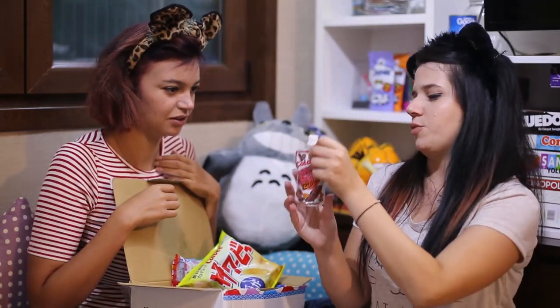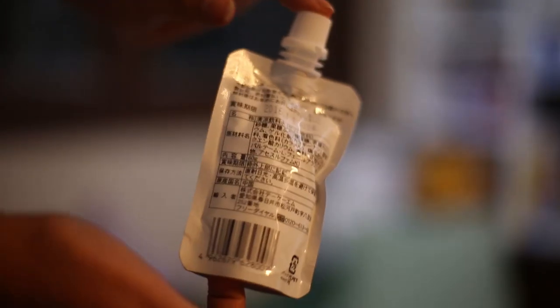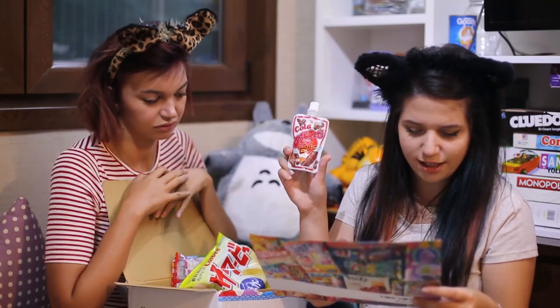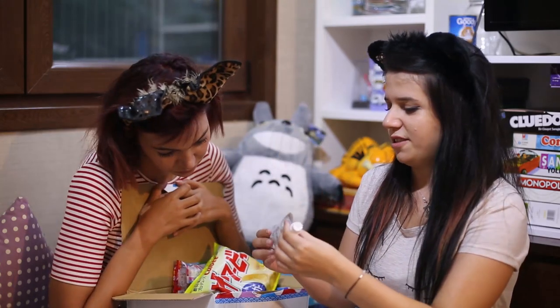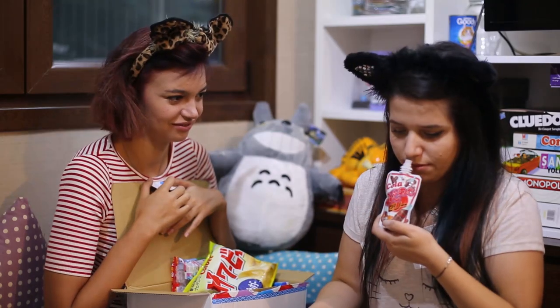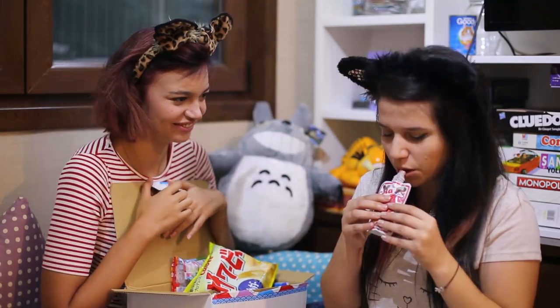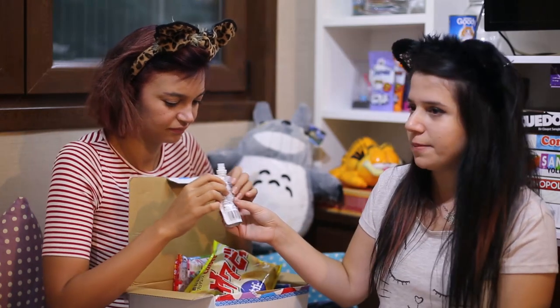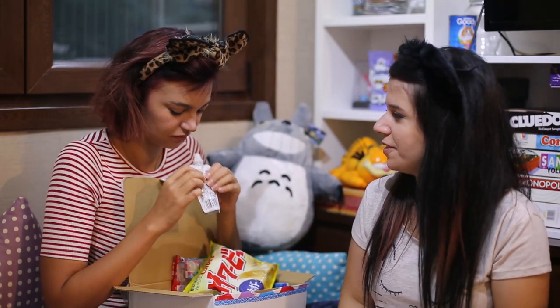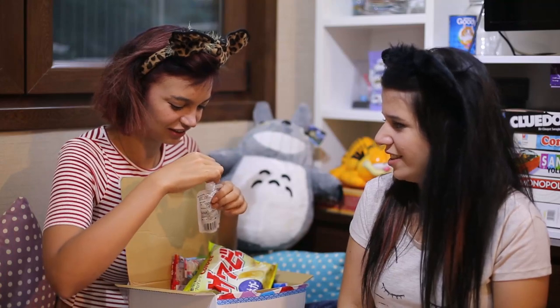Let's try this one. This is Nom Nom Jelly Cola. It's soft and... yeah, jelly! Oh, it smells like cola. Try it — oh! It's so good. Coke-flavored gummy candy. I like it but it's very jelly.